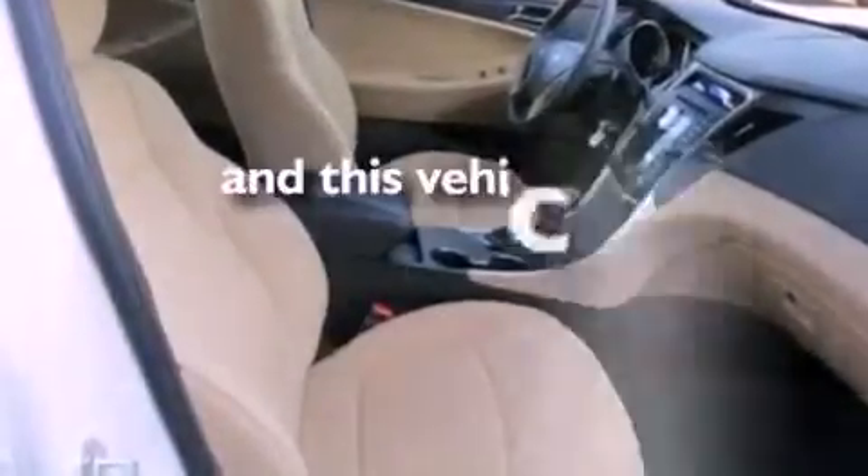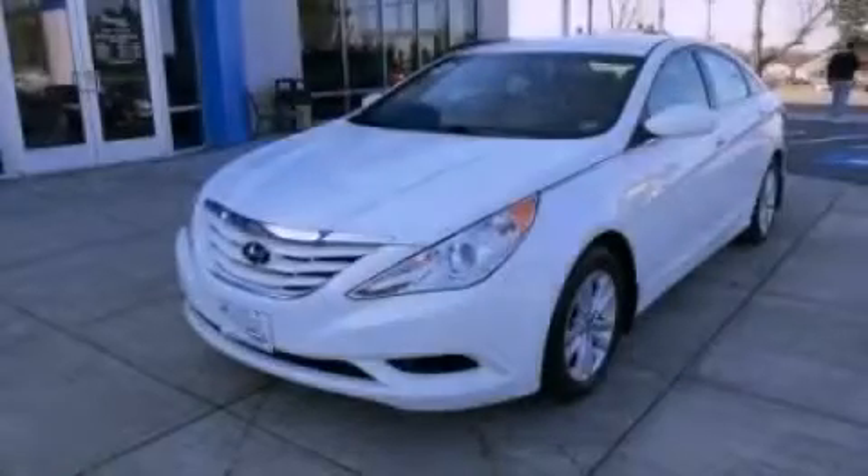This vehicle has fewer than 3,000 miles on the odometer. Stop by today and test drive this automobile for yourself.